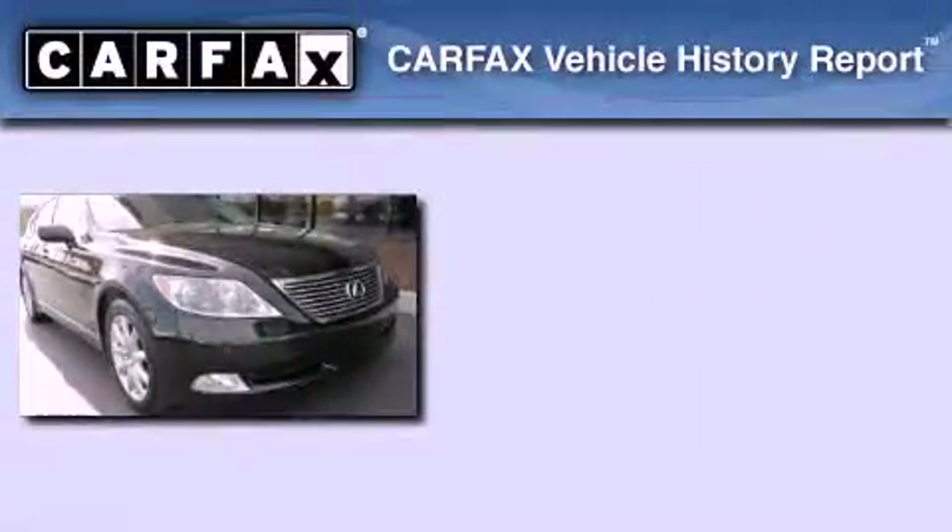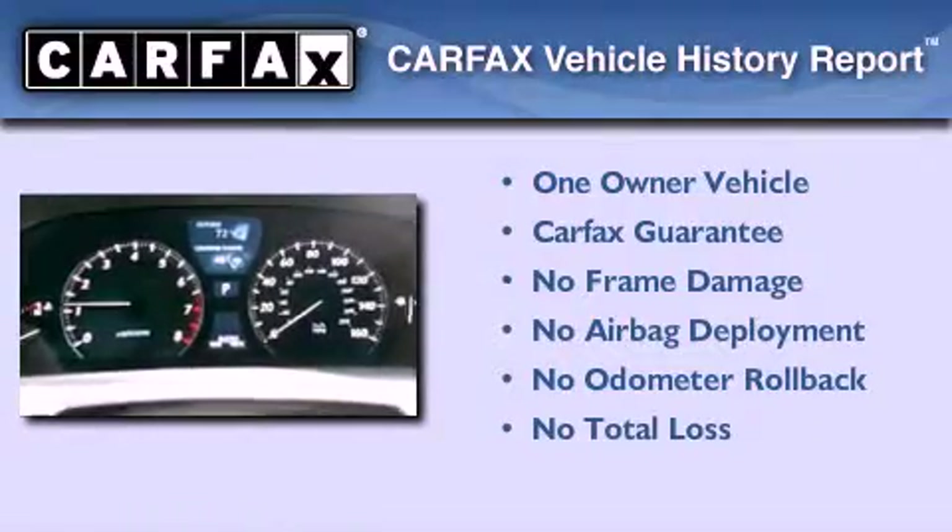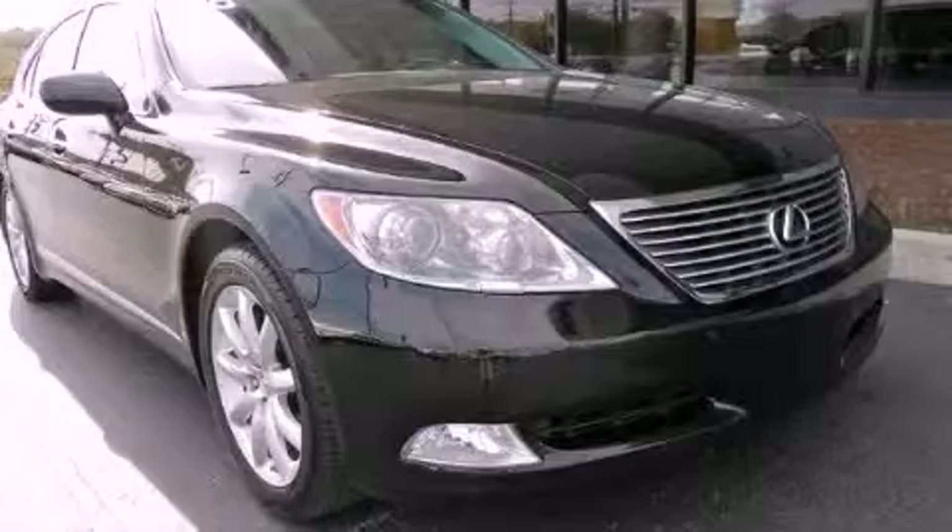This Lexus has had only one owner, and it qualifies for the Carfax Buyback Guarantee. Contact us today to schedule your opportunity to see this automobile in person.